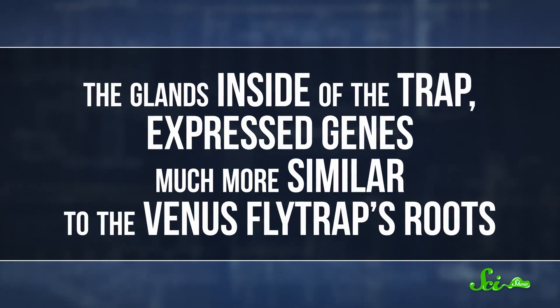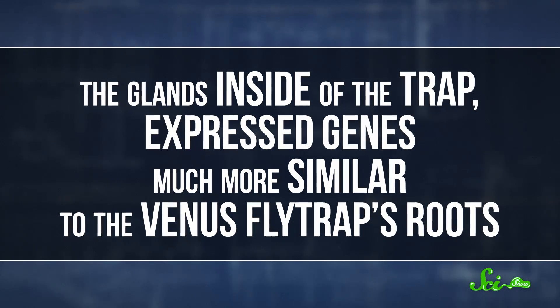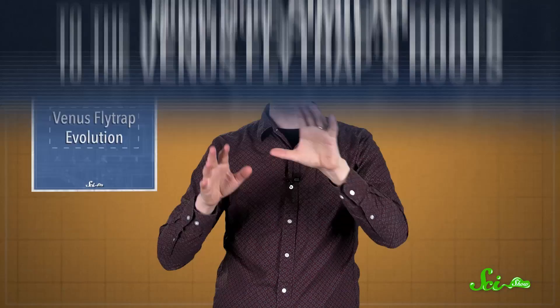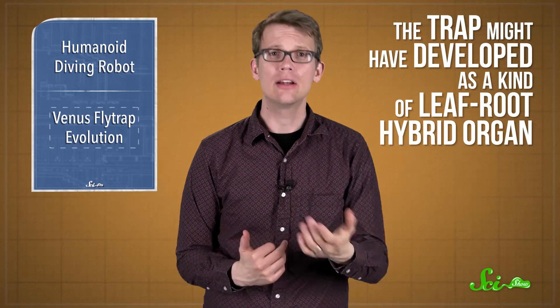The glands inside of the trap, though, expressed genes much more similar to the Venus flytrap's roots, which actually makes sense, since both parts of the plant absorb nutrients. So, rather than evolving as a whole separate thing, the trap might have developed as a kind of leaf-root hybrid organ, combining the abilities of leaves and roots to achieve something neither tissue could do alone.